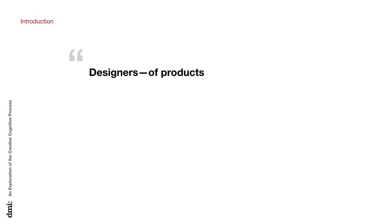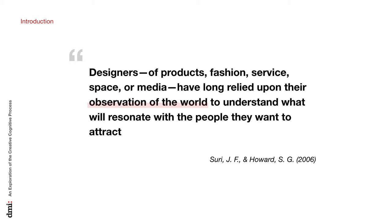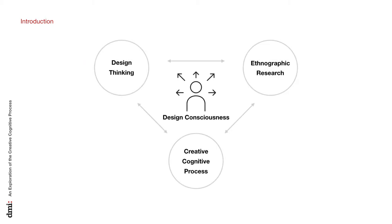Chapter 1: Introduction. Designers of products, fashion, services, space, or media have long relied upon their observation of the world to understand what will resonate with the people they want to attract — from Surrey and Howard. In this study, the team initiated a modified ethnographic research tool, the creative cognitive process, to experiment with a new type of design-yet-context-defined research methodology that influenced the early stage of the product development process. This was applied to one three-month design sprint project sponsored by AMMA Creative Center Design in Residence Program to validate the hypothesis of the new experimental research tool and to refine it for further study.